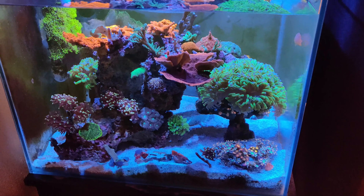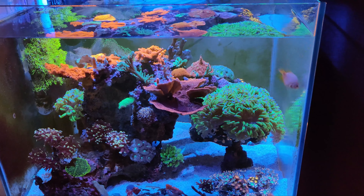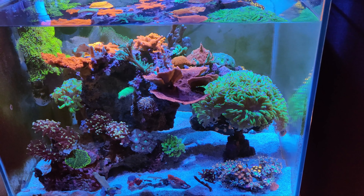I wanted to ask you guys what you thought I should get next. I kind of want to have a whole bunch of you guys comment, and maybe pick out the most commented one and try to get that fish in here soon.